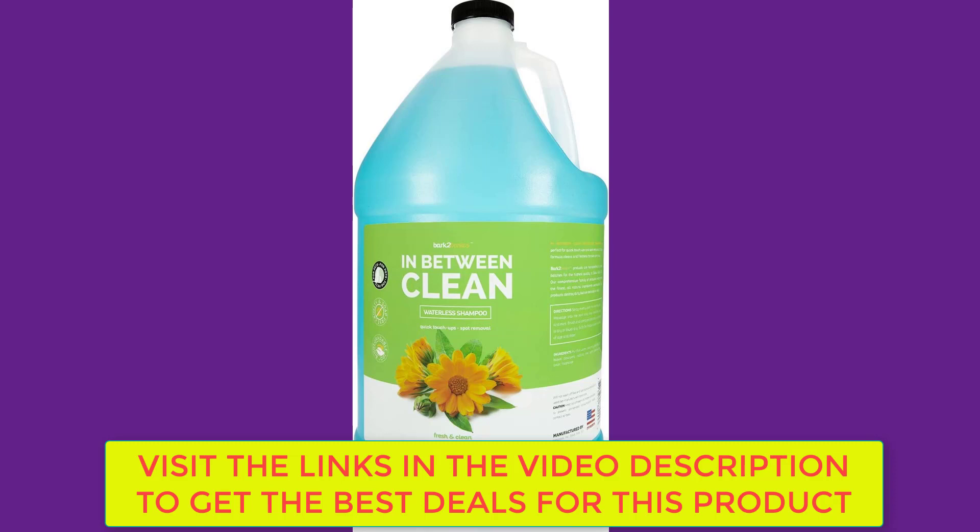Makes freshening up your dog a breeze on the fly. The fresh and clean fragrance keeps your four-legged friends smelling their best.